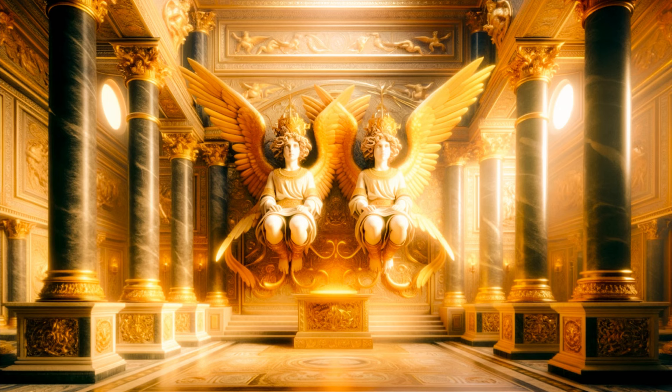In front of it, he set an altar which he covered with cedar. Shlomo overlaid the interior of the house with pure gold, and had chains of gold placed before the sanctuary, which itself he overlaid with gold. The entire house he overlaid with gold until it was completely covered with it. He also overlaid with gold the entire altar that belonged to the sanctuary.